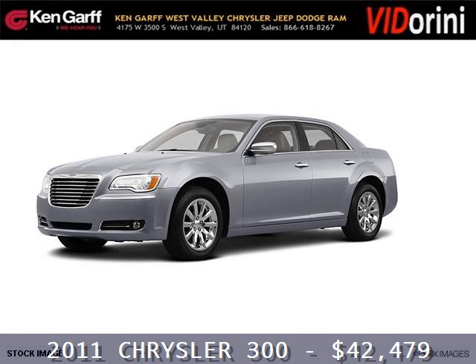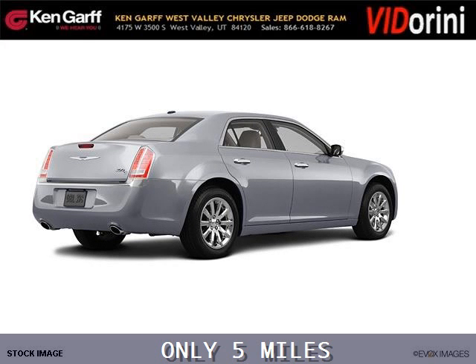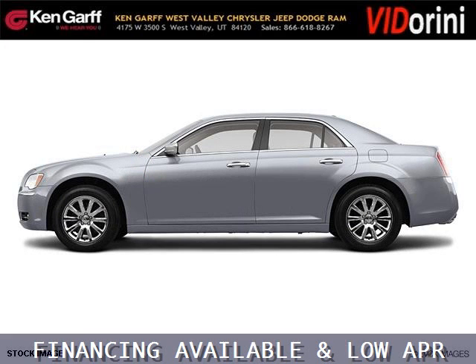Do you want to stretch your purchasing power? Take a look at this outstanding 2011 Chrysler 300. This 300 would look so much better with you behind the wheel instead of sitting on our lot. And with climate control, automatic transmission, it's bound to sell fast.